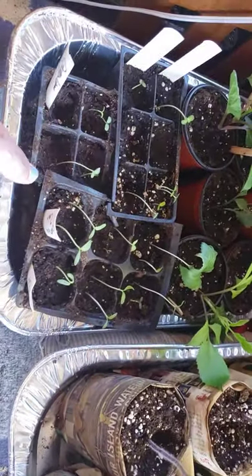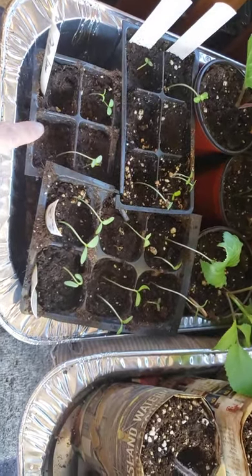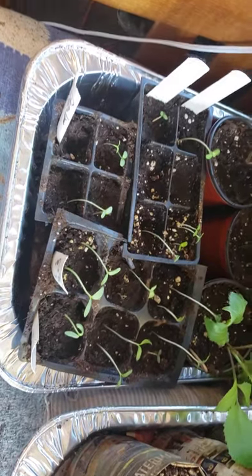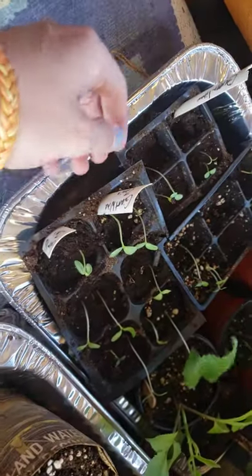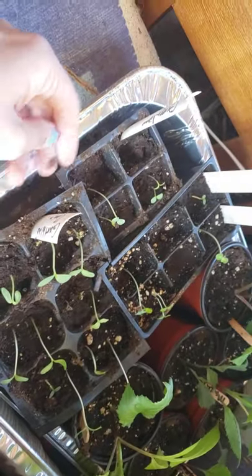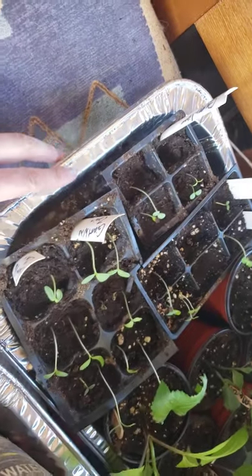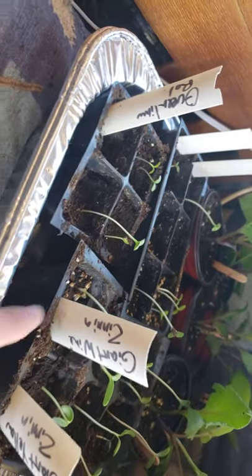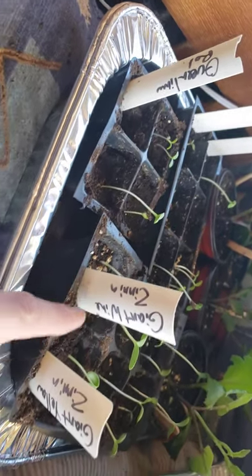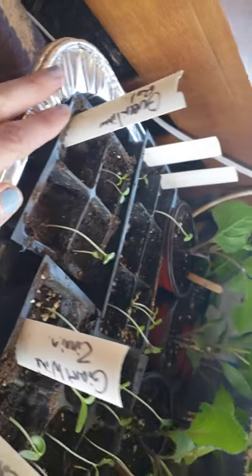I'm doing a round of early zinnias to get blooms early for a few people. Renee wants me to do her garden — hi Renee — and I want her to get color as soon as possible so I started some up right away. I'm really excited for the giant wine, the giant yellow queen lime red — oh my gosh, I can't wait!